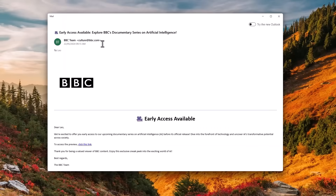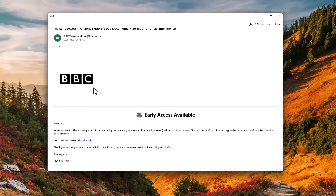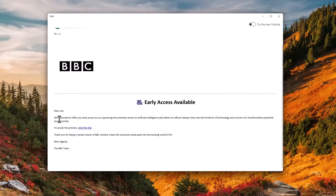One of the largest attack vectors today is email. Here you can see what appears to be an email from BBC about their latest documentary on artificial intelligence. And if you check the address it's coming from, it is culture@bbc.com. So it appears like this has been sent from the official BBC email. The email itself looks fairly legit — it has their logo, it is structured properly, no typos, and it has a nice link to access this preview.